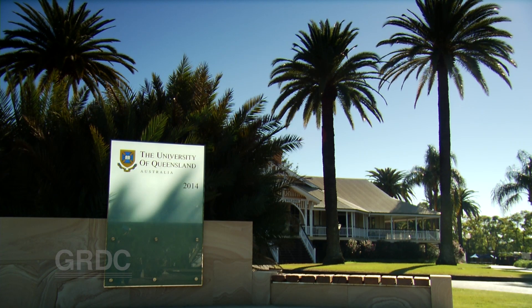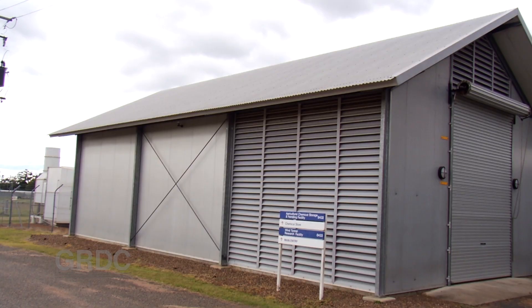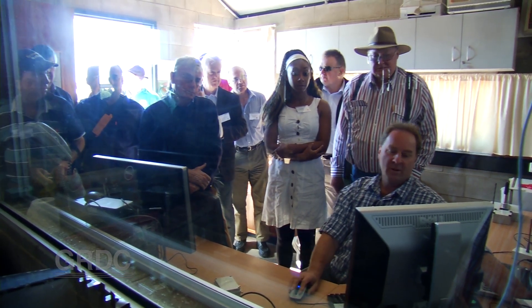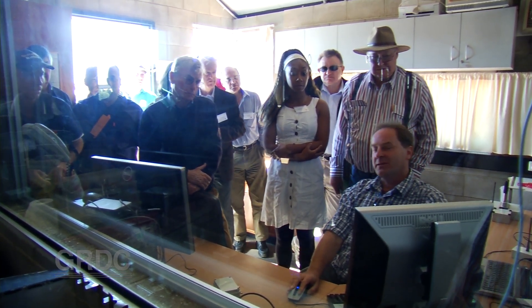The University of Queensland Centre for Pesticide Application and Safety has a special place in the world of spray drift research. Located at Gatton, this modest looking lab is one of only three research facilities focused on DRTs, or drift reducing technologies.